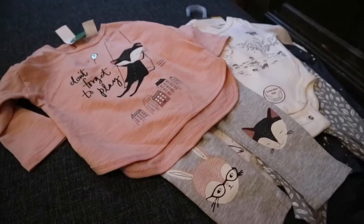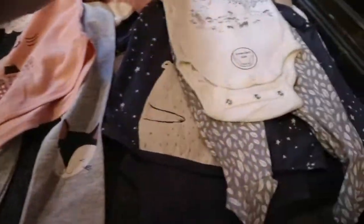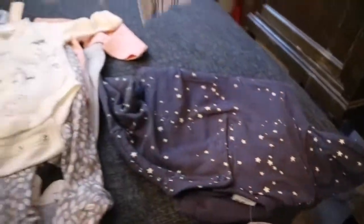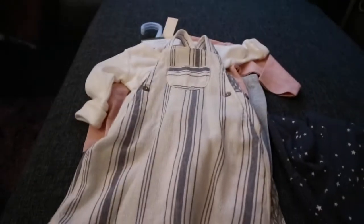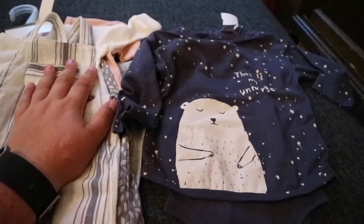First of all, at the Lindex nearest me, I was looking for this set and this set and I did not find them, so I had to go further away. I found those sets which I really wanted because I had looked at them on their website. I also found these little cute rompers — I love them and I absolutely love this one, which I know I've already showed you but it's so cute.